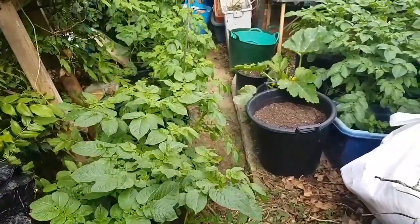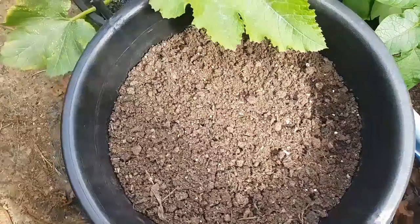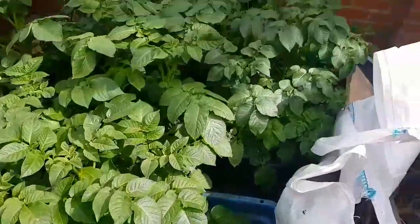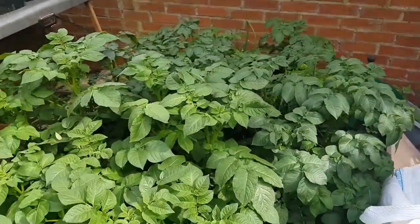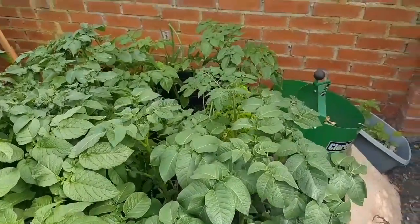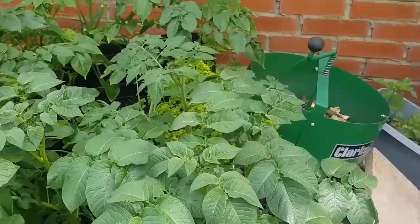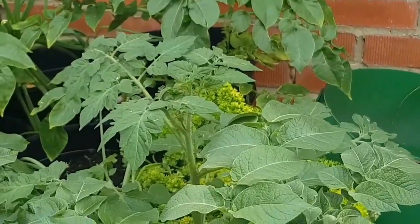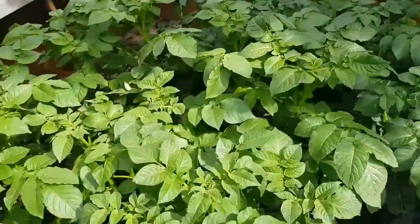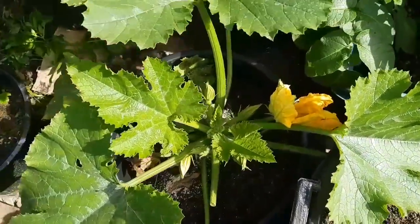Potatoes as far as the eye can see. This is where I replanted the Pentland Javelins that I harvested — I want to see if they'll grow again. More potatoes, no idea which ones. They're either Swift, Rock Rockets, Charlots, Sarpomera, or King Edwards. I have no idea — I'm just waiting for the leaves to fall over so I can pick some.